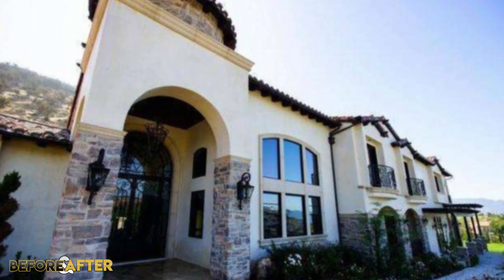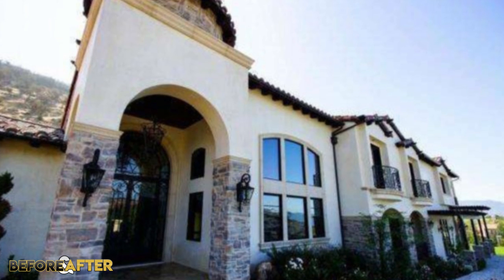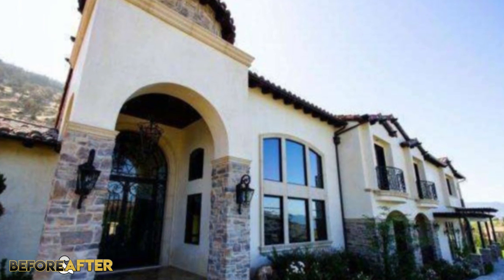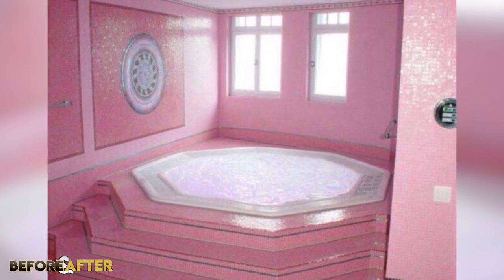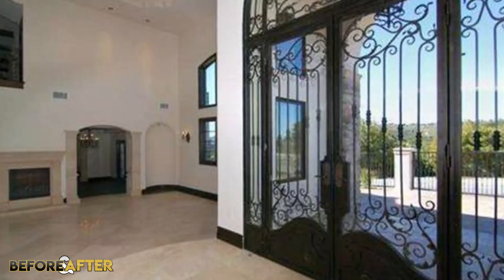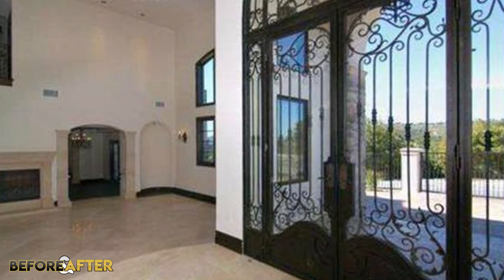It's a gated and private estate, which would make sense considering how famous Jeffree is. The lot is approximately 28,000 square feet and includes a four-car garage, full views of the mountains and valleys, and more. Inside you'll find 9 bedrooms and 8 bathrooms, which when Jeffree purchased the house also included a home theatre. When the house was up for sale a couple of years ago, it looked a lot different than it does today.